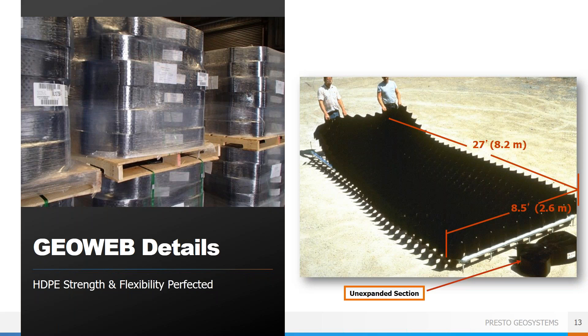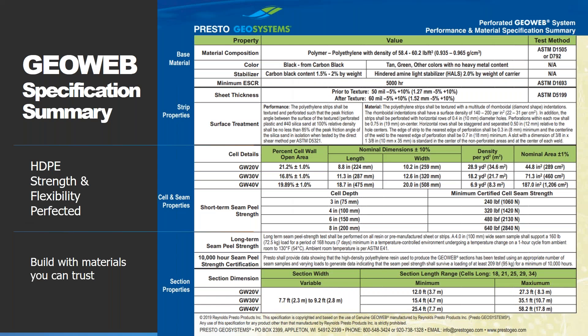Here you can see a typical GeoWeb panel. It comes tri-folded and palletized. Each section has a nominal width of eight and a half feet with lengths up to 58 feet. The panels are flexible, opening like an accordion, so they can follow the natural contours of the worksite without being confined to a rigid set of dimensions. Here you can see our standard performance and material specification summary, which contains a lot of information packed into our standard spec sheet.